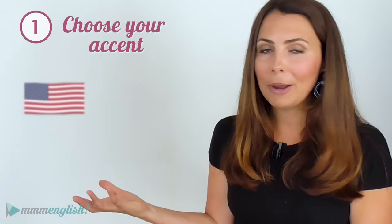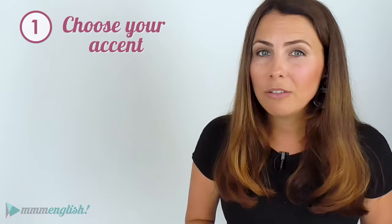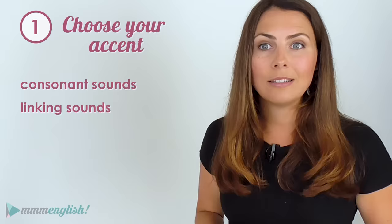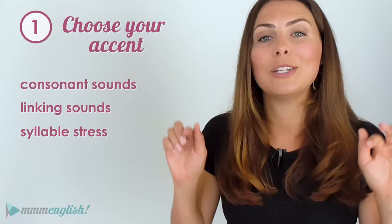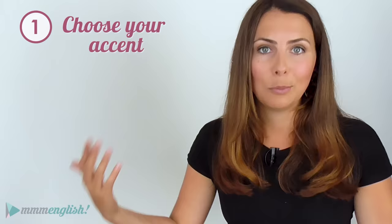Do you want an American accent or a British one? Do you want to sound like me — my accent is Australian. Between those accents there are actually quite a few different pronunciation rules. Some sounds, particularly vowel sounds, are quite different when you compare these accents. It gets a little confusing if you're trying to learn how to speak clearly. Some consonants, linking sounds, and even syllable stress can be different between accents. I'm going to talk about those a little later in this lesson.